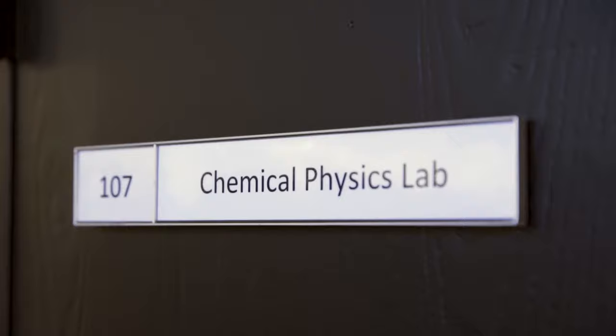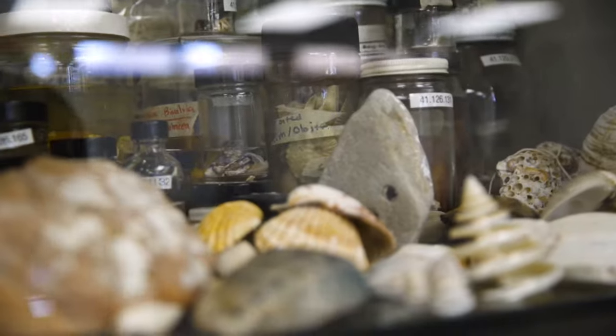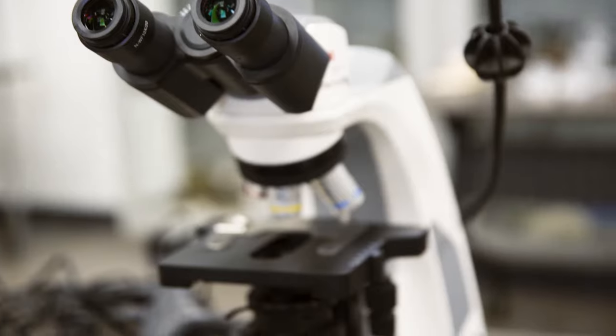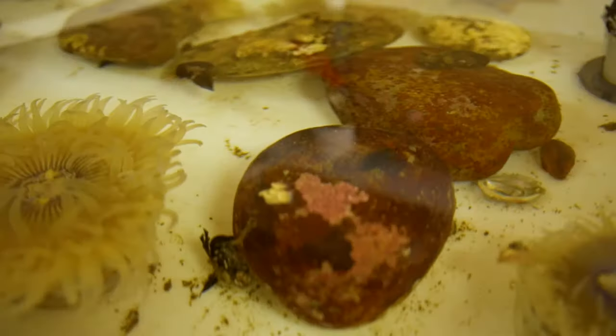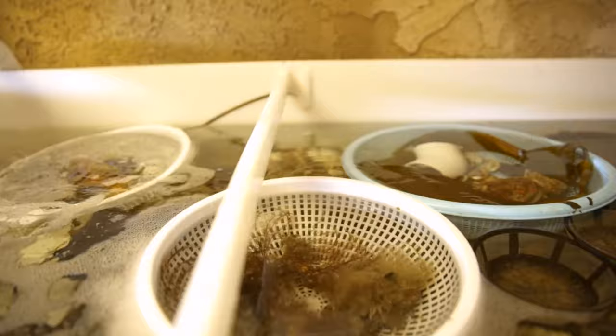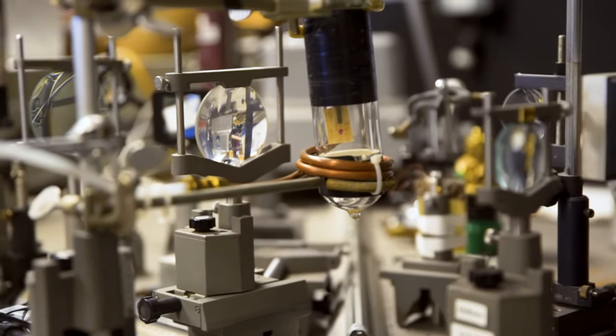Here we have Founders Hall, home to your math and science classes. If you take biology or chemistry, you'll probably have it in here. This is also where we have all of our science labs, including our marine lab, which is home to a real-life baby shark. We also have one of four of our on-campus telescopes, used for our astronomy classes and club.